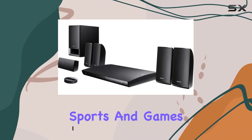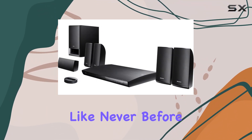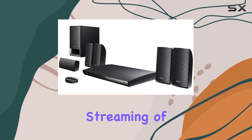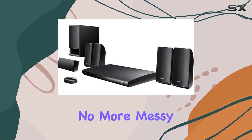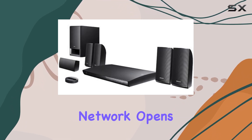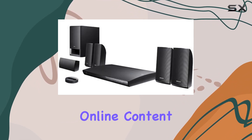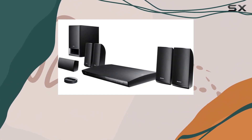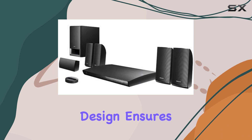One standout feature is the built-in Wi-Fi, allowing seamless streaming of movies and music — no more messy cables. And speaking of streaming, the Sony Entertainment Network opens up a world of online content including Netflix, YouTube, Hulu Plus, Pandora, and more.